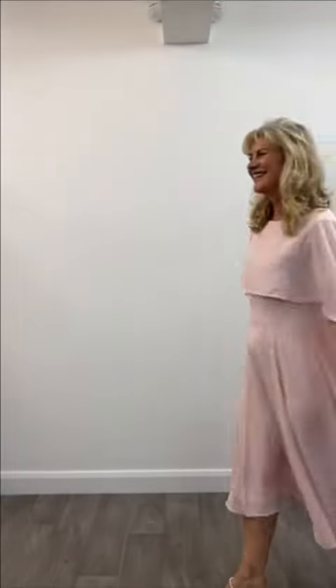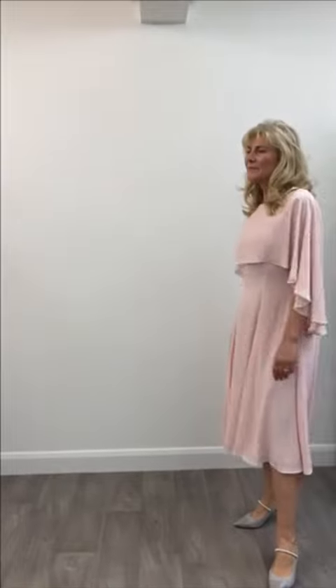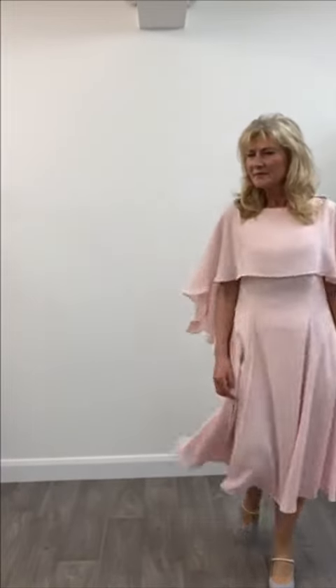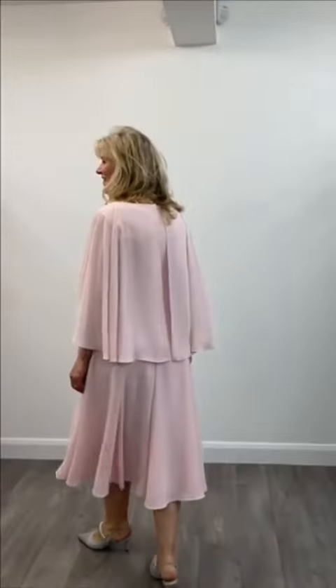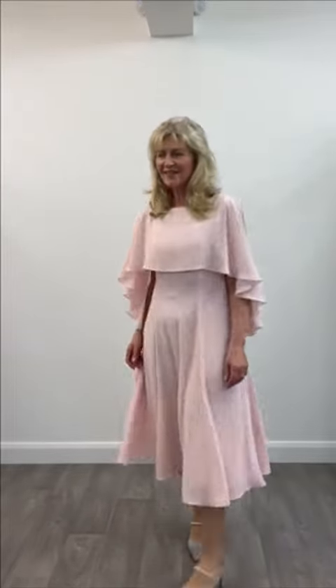Here we have Tracy in this — well, I'm speechless — this beautiful dress. This is by Marc Cain; it is almost a cape design dress. It is available in all different sizes and it is what we call a midi length. So for a wedding, for an evening out, it's just absolutely sensational.